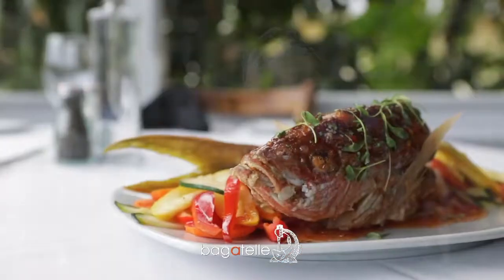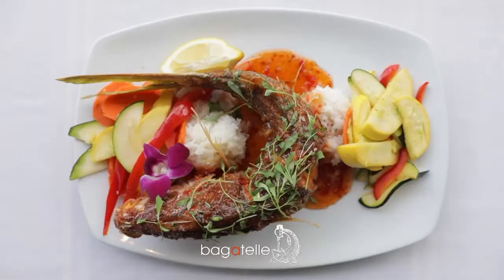We have beautiful hogfish that we serve over jasmine rice and guava beurre blanc. We also have a beautiful snapper, Caribbean style, with jasmine rice and mixed vegetables — very beautiful.